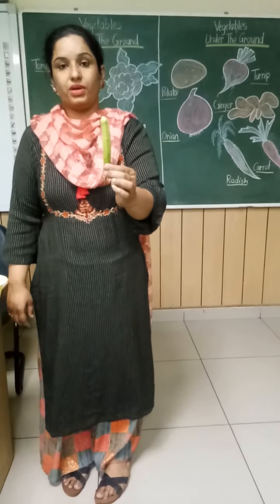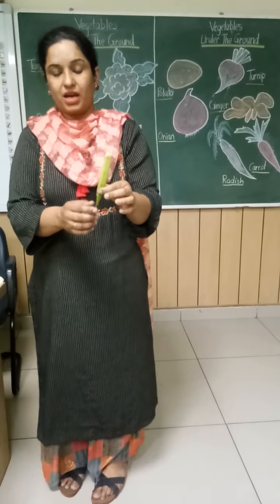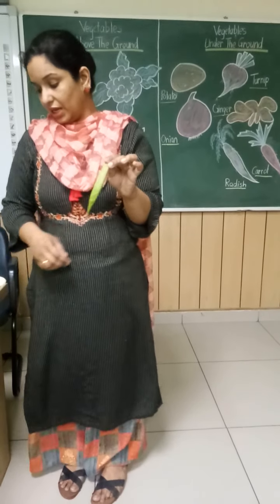Now, which vegetable is this? Very good — ladyfinger. And it is of which color? Green color.